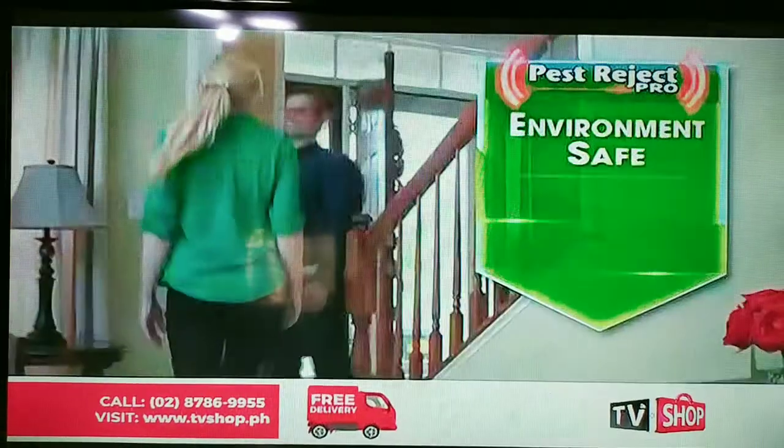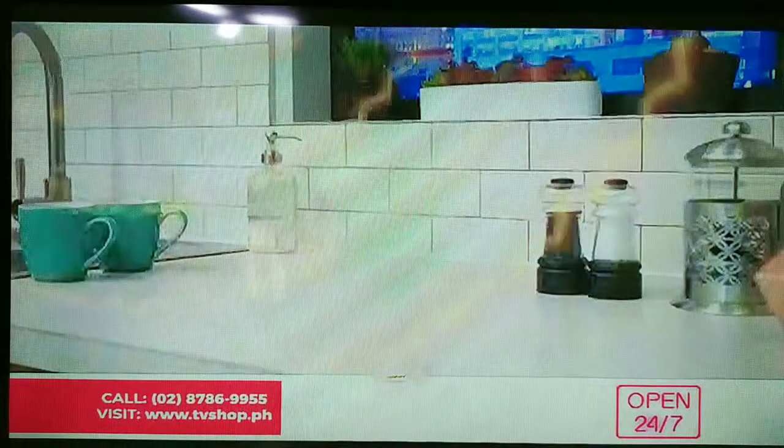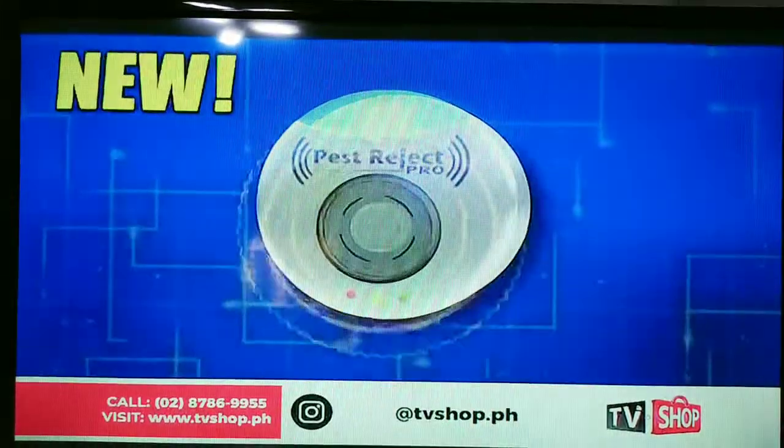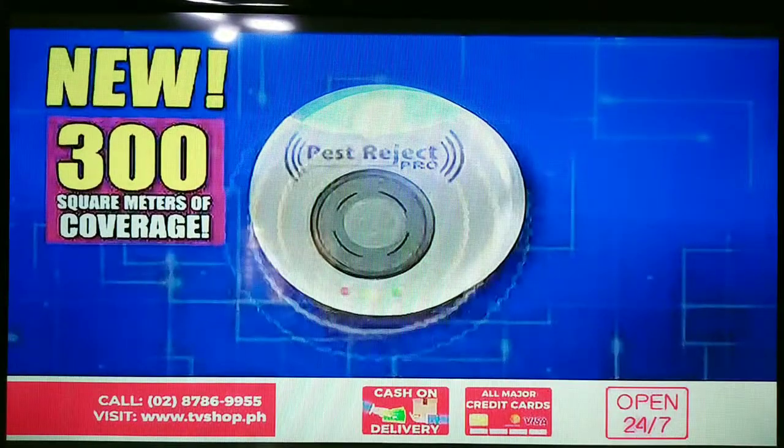It's the most environmentally safe, chemical-free, poison-free solution for getting rid of unwanted pests. Your family and pets will be safer, healthier, and happier. Pest for Jack Pro — the next generation of pest control with 300 square meters of coverage.